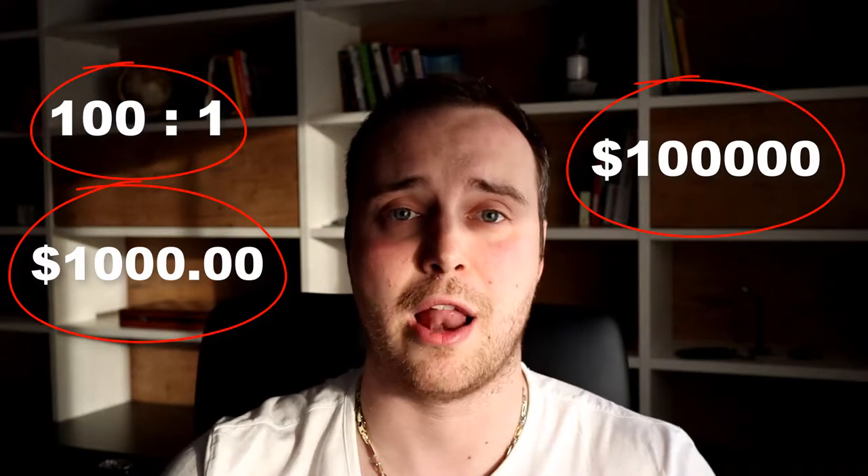For example, if you have a leverage of 100 to 1, that means for every dollar that you hold in your account, you can borrow 100 bucks from your broker. Meaning that if you're holding an account size of a thousand dollars, you can trade position sizes for up to a hundred thousand dollars.